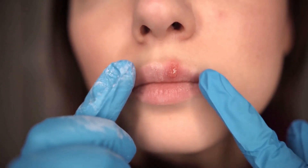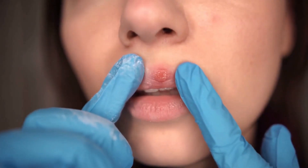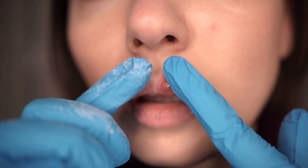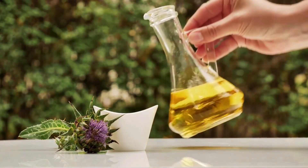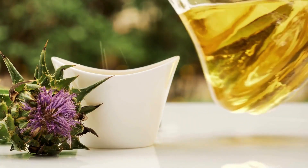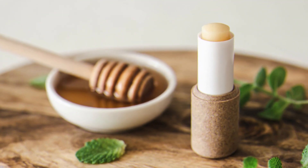Number 4. Castor oil can heal your chapped lips and cracked heels. Castor oil can soothe and repair your dry and damaged lips and heels by moisturizing and protecting them. It can also help heal any cracks, cuts, or infections that may occur. To use castor oil for your lips and heels, you can apply a thin layer of castor oil to them and leave it on. You can also make a DIY castor oil lip balm by melting 1 tablespoon of castor oil with 1 tablespoon of beeswax and 1 teaspoon of honey. Pour this mixture into a small container, let it cool, and use it whenever your lips feel dry or chapped.